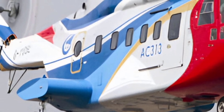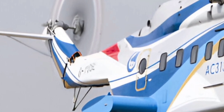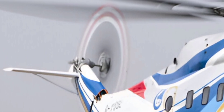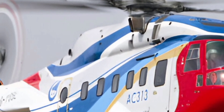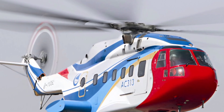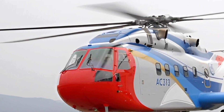With its exceptional blend of power, efficiency, and adaptability, the Avocopter AC-313 continues to solidify its position as one of the leading heavy-lift helicopters in its category. Whether deployed for critical rescue missions, cargo transport, or aerial firefighting, this helicopter is built to perform under the most demanding conditions.